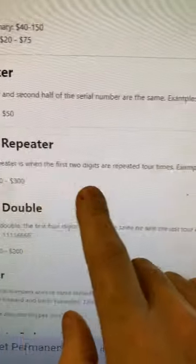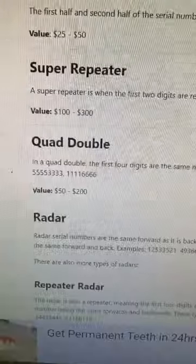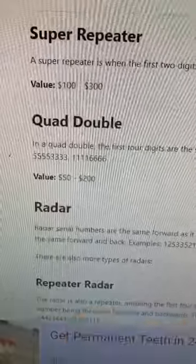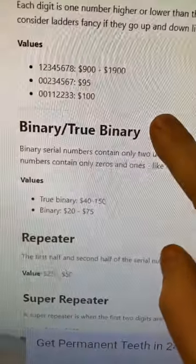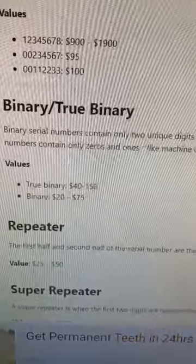A super repeater bill is a bill that has the exact same two digits repeated four times. A quad double bill has two different numbers repeated four times, so two sets of four. A true binary bill is a bill with only two numbers in its serial number, only being zeros and ones.